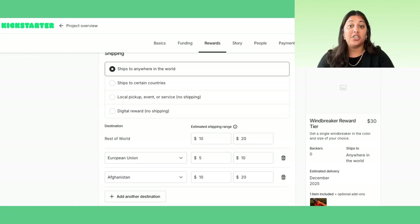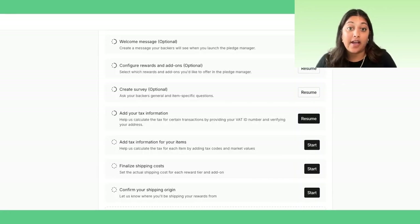When using a Pledge Manager, shipping is not collected with the backer's pledge. Instead, you will finalize shipping costs after you launch your Pledge Manager, and you will collect those charges in the Pledge Manager checkout.